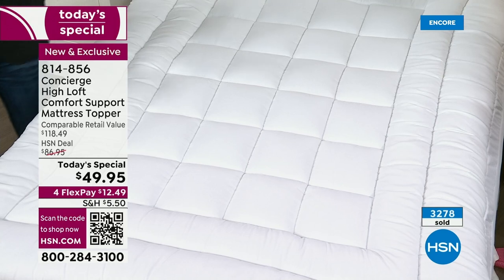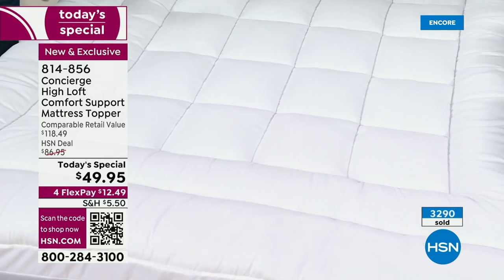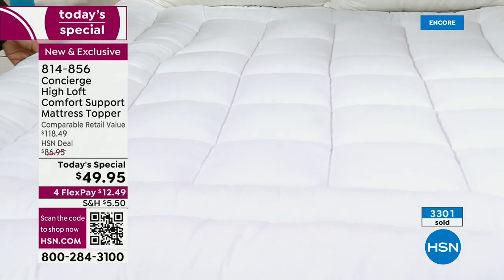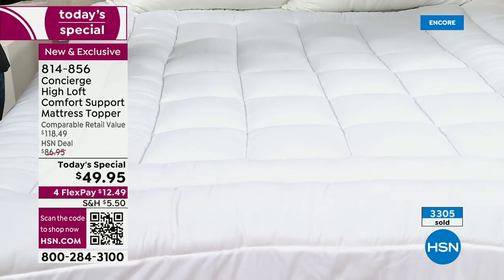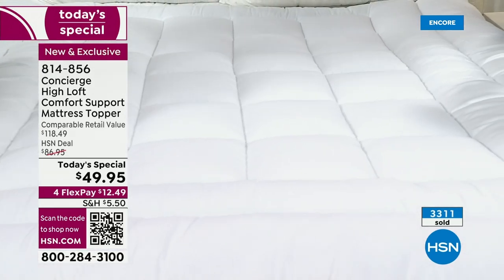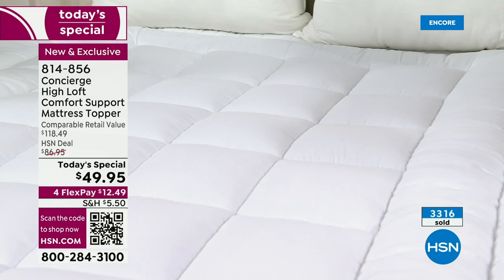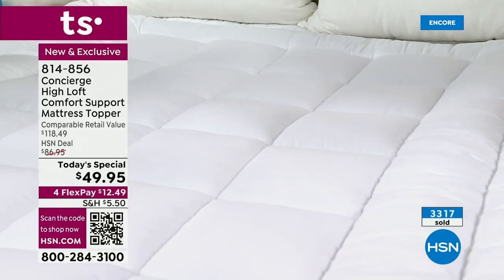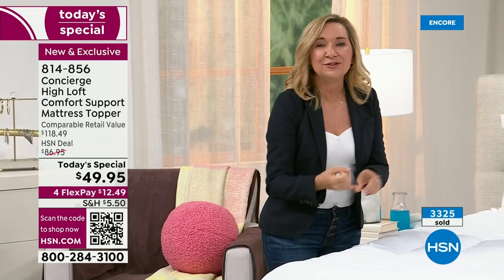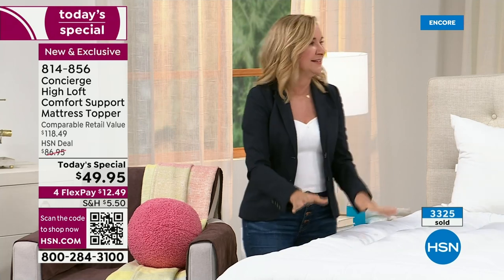If you have anybody going off to college, we offer this in a Twin XL — when college starts, it's really hard to find those Twin XLs and they're expensive. Also, a lot of times when we get a new mattress, we take our old mattress and put it in the guest room. I get compliments — people say, what is that mattress in your guest room? It's my old mattress, but it has a Concierge topper on it. Sleep — you cannot put a price tag on it. It's the most important gift you can give yourself.